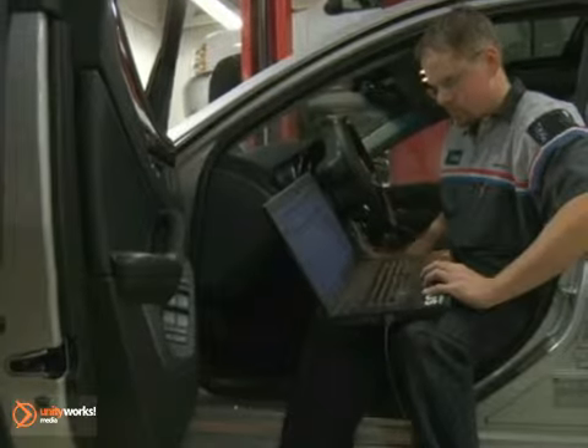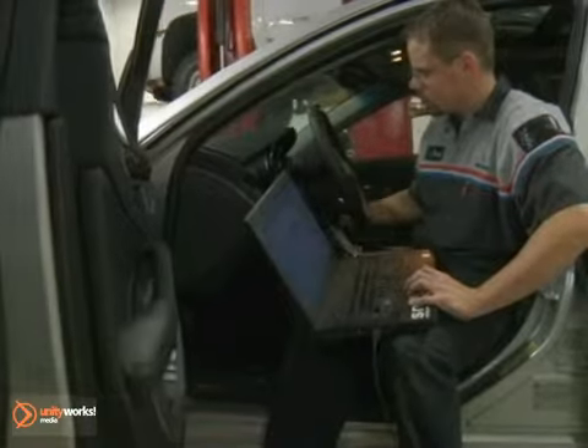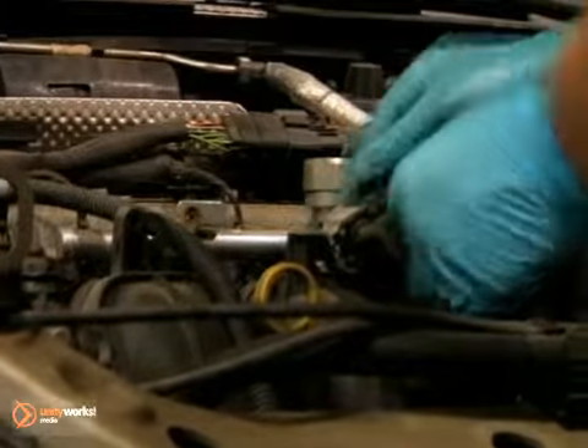The compressor drive belt should be inspected for damage and its tension adjusted as needed, and all hoses should be inspected for hardening, bubbles, cracks, or leaks.